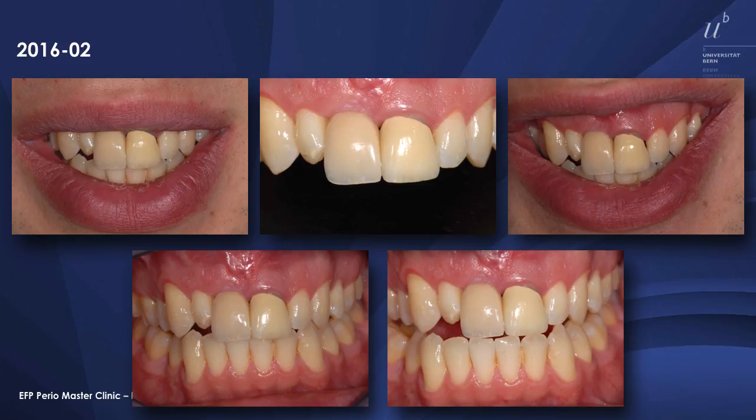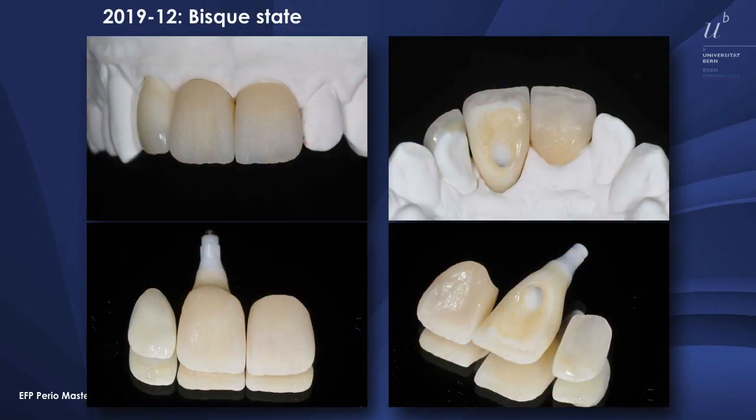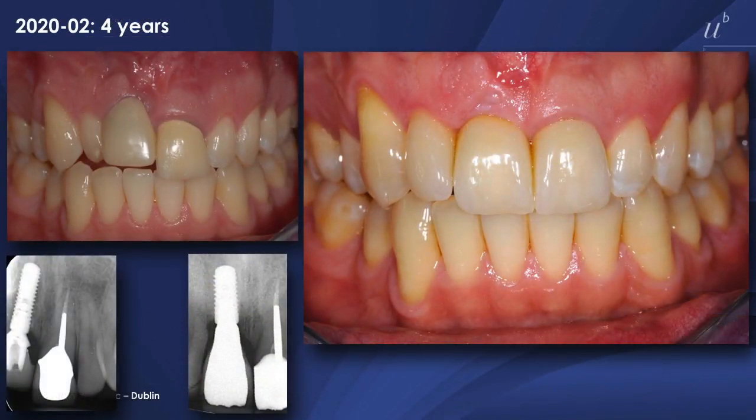We wanted to replace also the crown on tooth number 21, but the insurance did not allow that first, so we had to wait. Finally, three years later they found an agreement — the patient and the insurance shared the cost. Now you see an implant crown, a new crown on tooth number 21, and a veneer on tooth number 12. Beautifully done. Pascal Müller in Zurich is our top technician we are normally using, and you see the outcome is really very, very satisfactory.